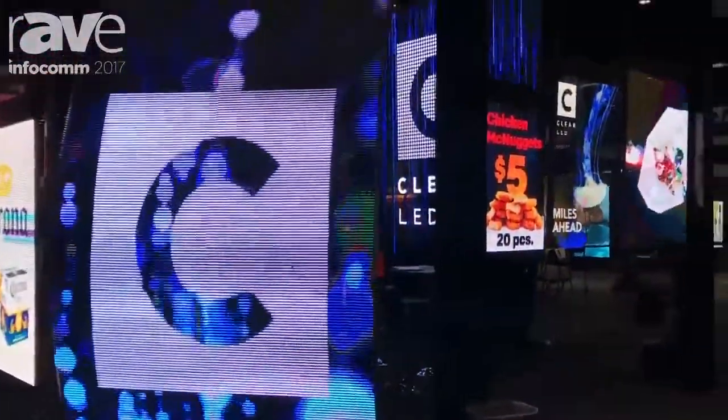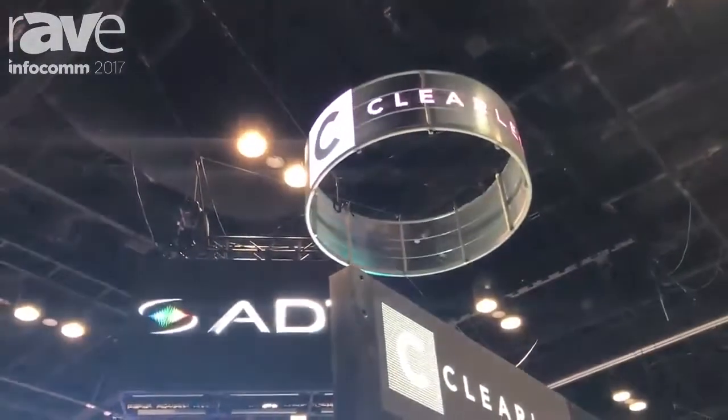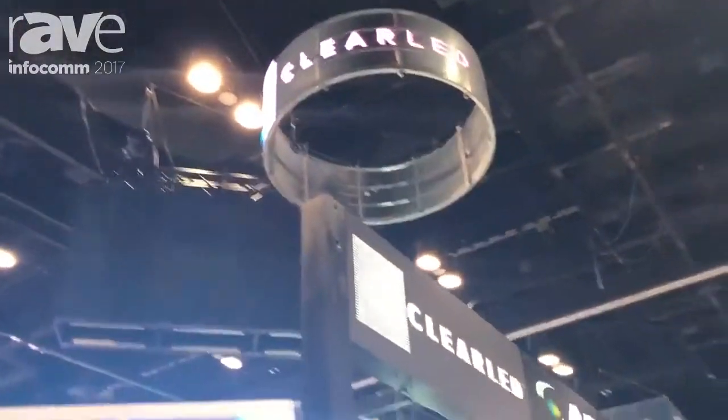We have a team of designers and engineers who are able to work with your projects and architects to design a digital experience space with our transparent display technology.